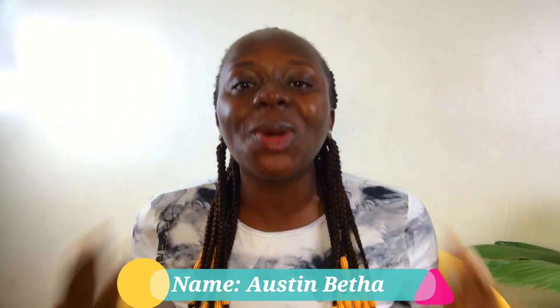Hey bethas, what's up and welcome back to my channel. My name is Austin Betha, welcome back to Betha's Corner — my corner, our corner. I'm super excited because from the title you can already tell it's another haul, and it's still from Shein of course. By now you know how much I love to shop from Shein because they are very affordable and they don't even look like their prices.